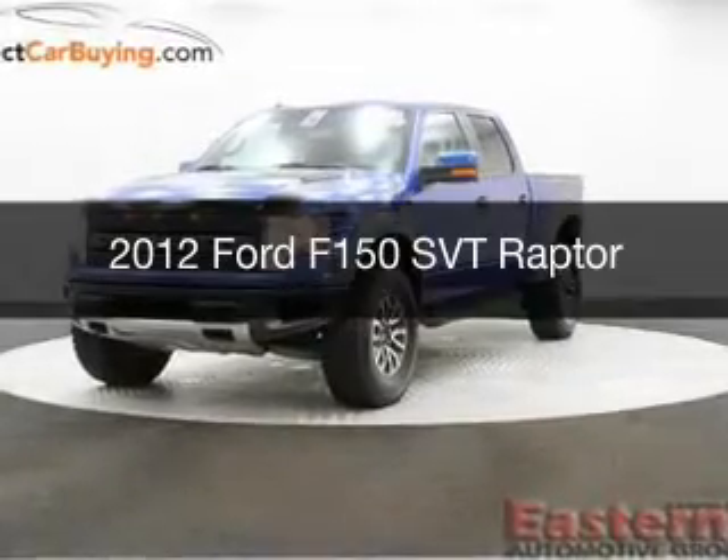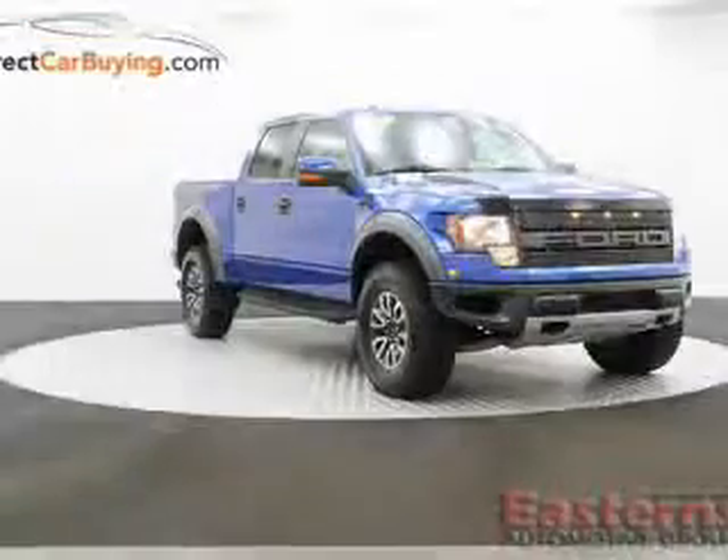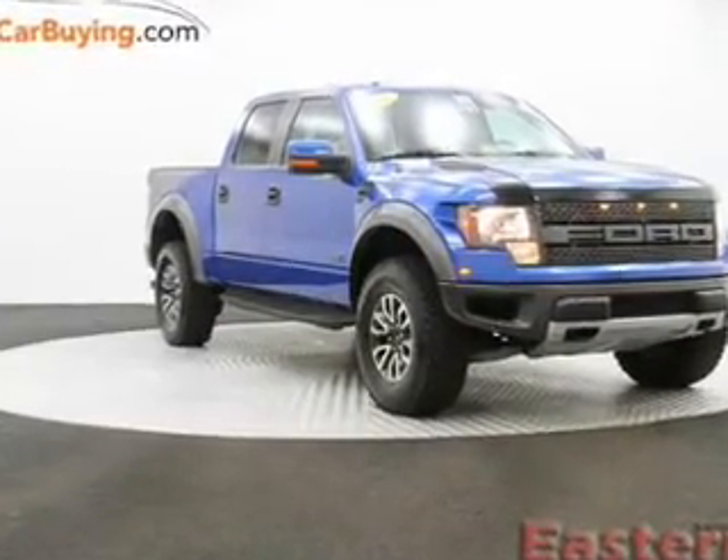This is a used 2012 Ford F-150, powered by 4-wheel drive, a 6.2-liter 8-cylinder engine, and a 6-speed automatic transmission.